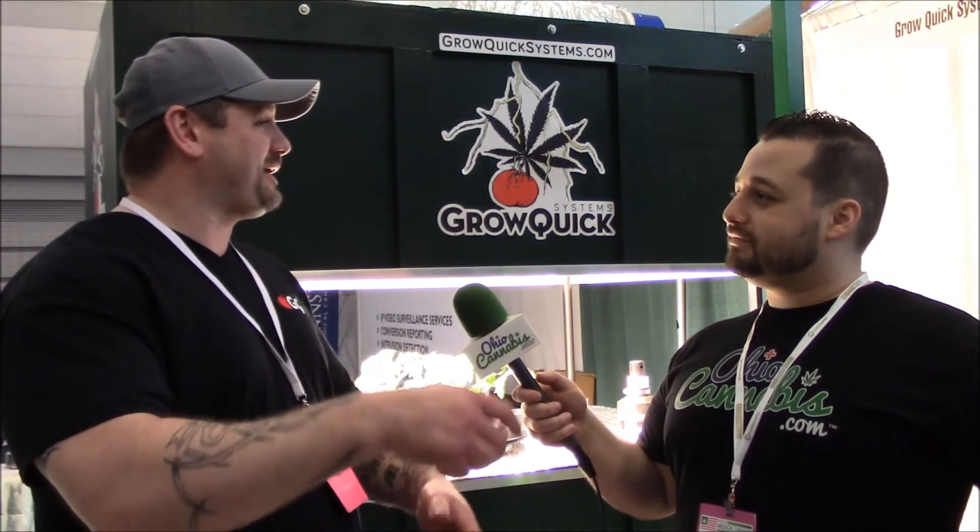I eliminated all the maintenance nightmares. You put your plants in, show up once a week, wash your reservoir out, fill it back up, add your nutrients according to that week, and let it do its thing. You're going to average — I've averaged on a Kush strain eight inches a day on growth. It's crazy.